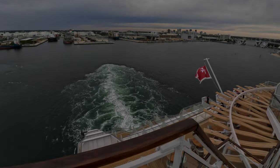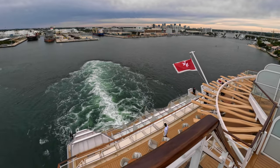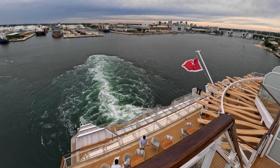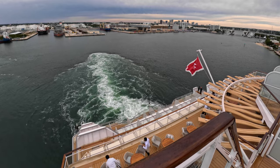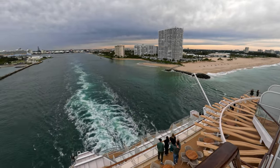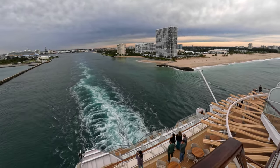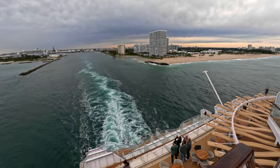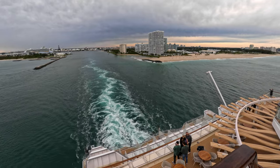And that was a look at how boarding day was like at Port Everglades Terminal 25 for Celebrity Cruises. Now enjoy the scenic views of the sail away from Fort Lauderdale. If you have any questions or thoughts regarding embarkation, please post us a comment and we'd be happy to reply.